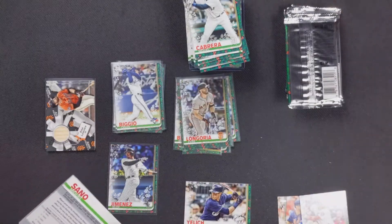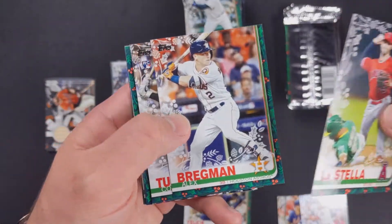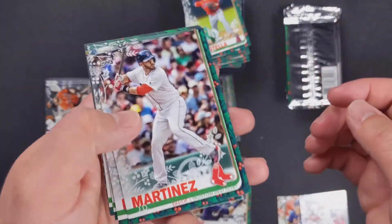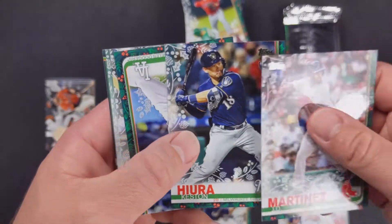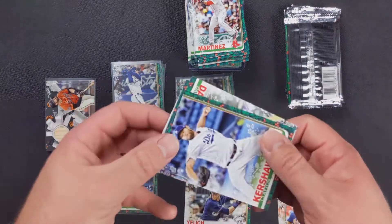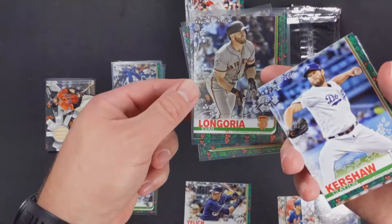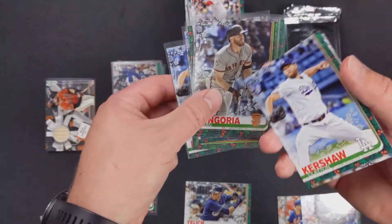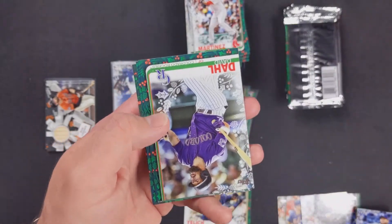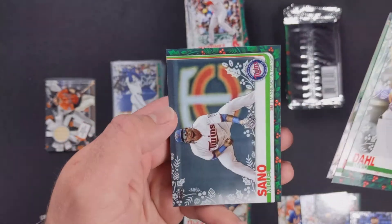I mean, I like Evan Longoria but yeah. Tommy La Stella, Alex Bregman, Cole Tucker, J.D. Martinez, Keston Hiura. Our very first glittery one was Clayton Kershaw — so we got yet another one. Thanks for the randomness, Topps, I appreciate that. David Dahl, Rafael Devers, Xander Bogaerts, and Miguel Sano. That's rather disappointing.